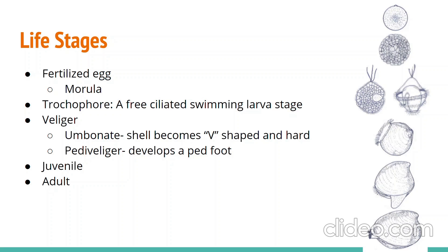Next will be the veliger stage, which is divided into two sub-stages: the umbo veliger, where the shell develops fully, and the pedoveliger, when the foot of the clam is fully functional. In their juvenile stage, they look like an adult but are not yet sexually mature.